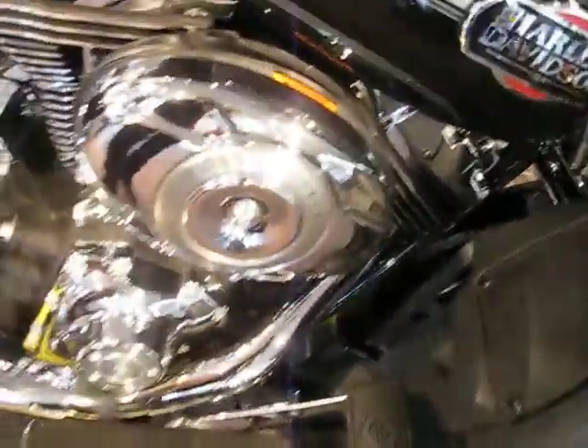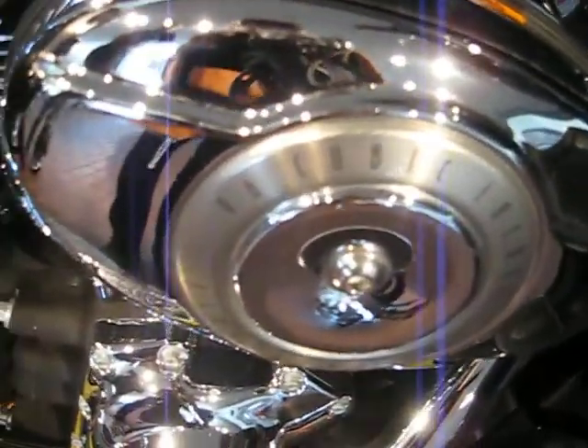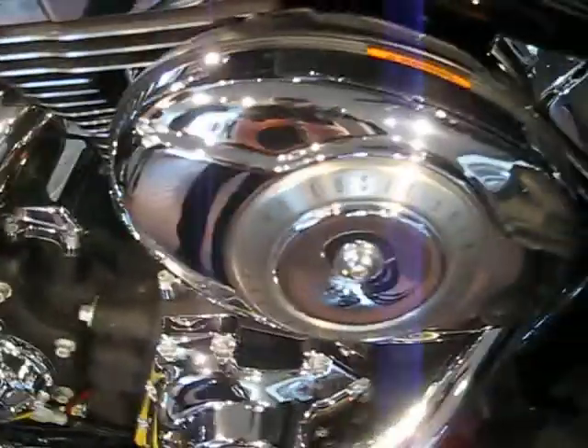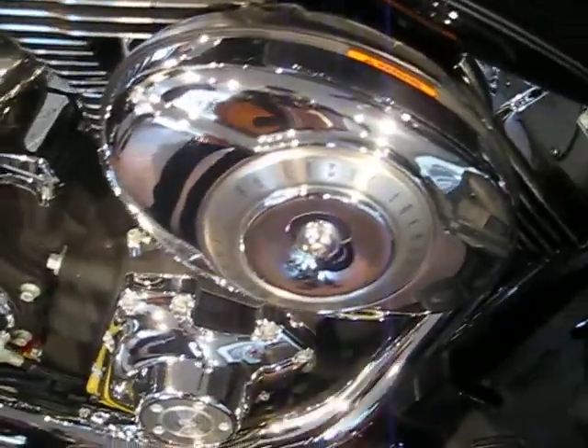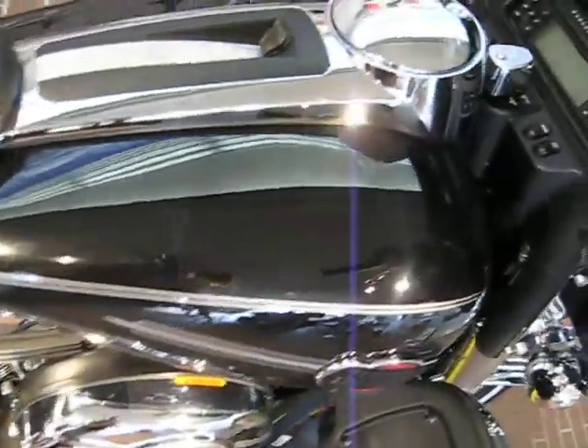This is the 96 cubic inch engine — that's 1584 cc's. It's fuel-injected, it's a 6-speed, and as you can see here, it has a really nice big tank for those long rides. It's a 6-gallon tank.